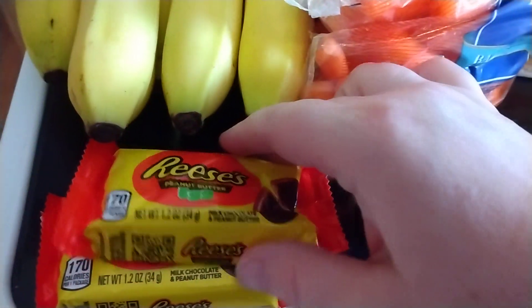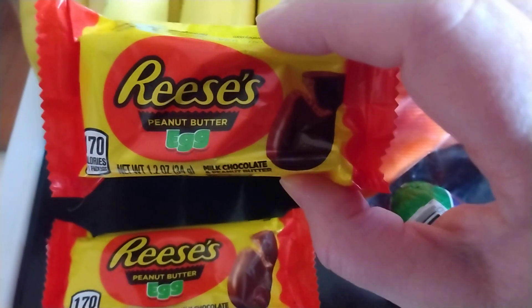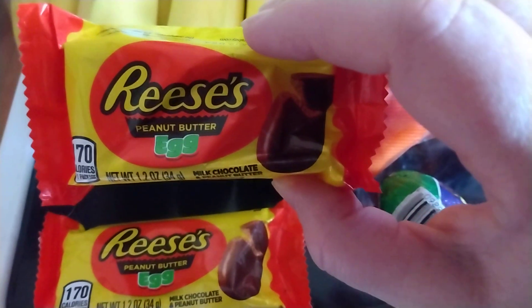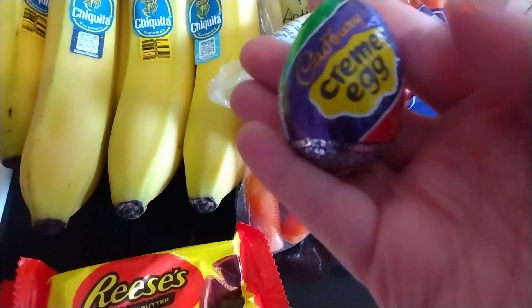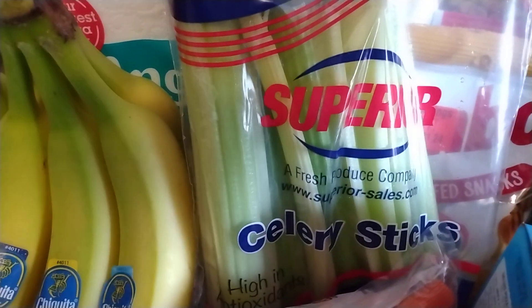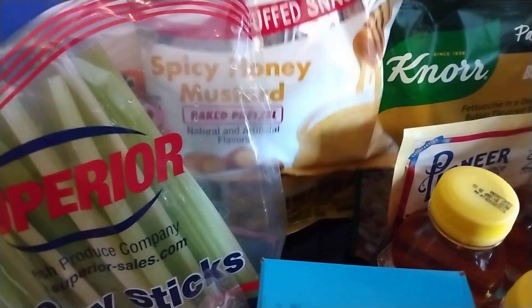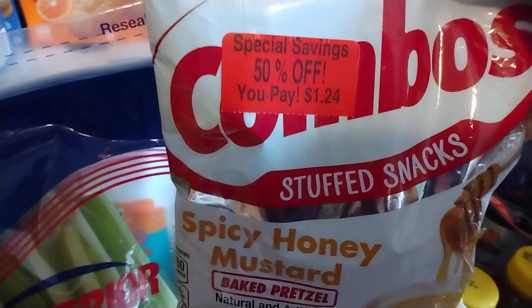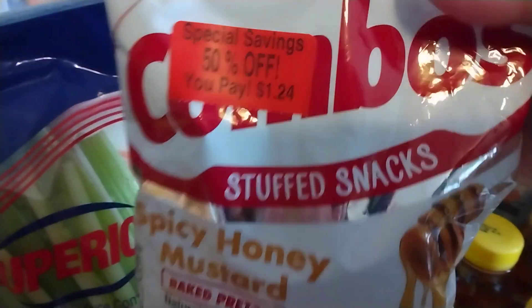They got me at the checkout stand — they had these half off. They were, I believe, 54 cents each or something like that. So for my husband and daughter I got the Marisa's egg, and then I got myself a Cadbury Cream Egg. I don't know if you can tell on camera, but these are much smaller than they used to be — shrinkflation, I guess. Anyway, I have some celery sticks. And these combos — they're spicy honey mustard flavored and they were half off, so I got these for $1.24.